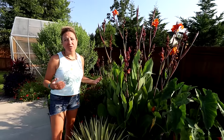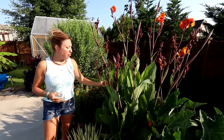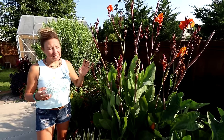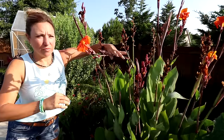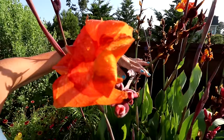That's a lot of work as far as I'm concerned — not something I really want to do. But they make my favorite list because I don't have to do that in my zone. My ground doesn't freeze, so I get to enjoy the lush foliage that the canna lily offers, plus the super awesome style blooms they have. The flowers are just super unique. So canna lilies make my number five.